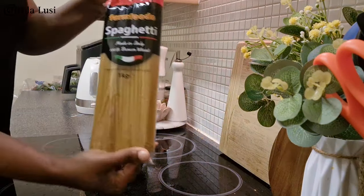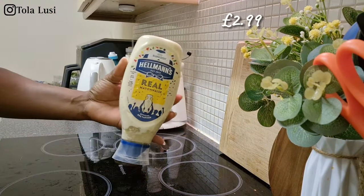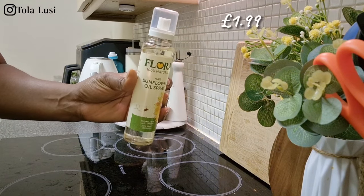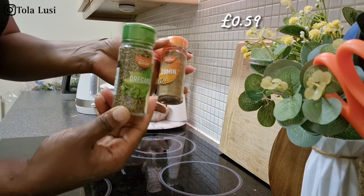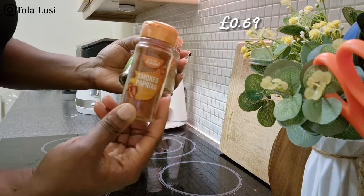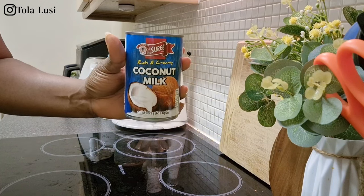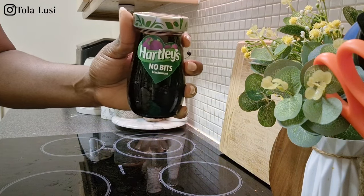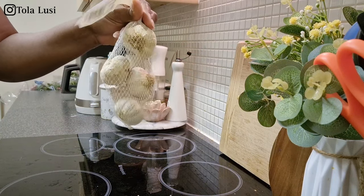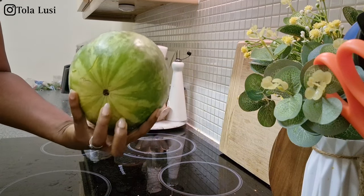I have one pack of spaghetti for myself and the boys, some Hellmann's mayonnaise — my favourite at the moment — and some spray oil to replace the one that doesn't dispense well. I got some oregano, cumin, and smoked paprika to update my spice rack, plus coconut milk for coconut jollof fries later this month, a jar of blackberry jam for the boys, and some garlic. I also picked up my watermelon — we all love watermelon in this house.